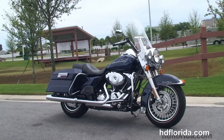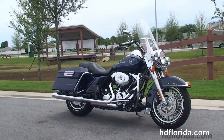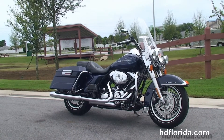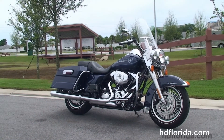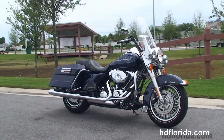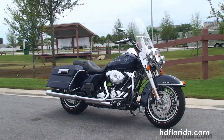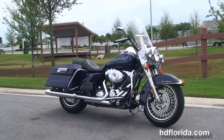We're rated number one in customer service and have over 1,200 new and previously enjoyed motorcycles for you to choose from, and we ship used bikes anywhere in the world. For more information on this Road King, you can click on the link below, and to view the rest of our stellar inventory, visit us at HDFlorida.com — we're always open 24-7, and remember to have one rockin', smokin', adrenaline-filled Harley day.